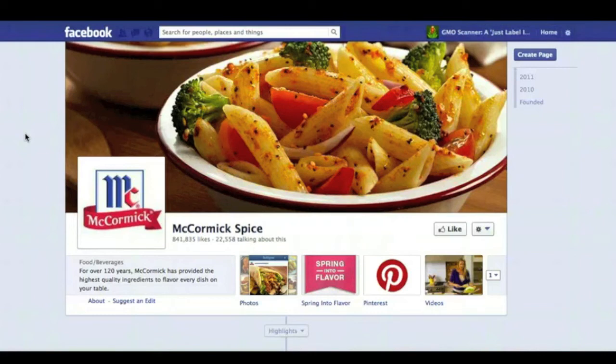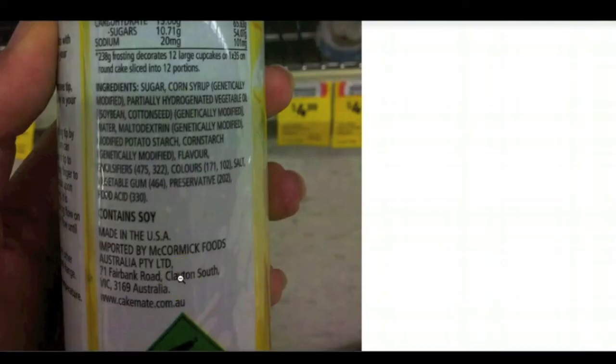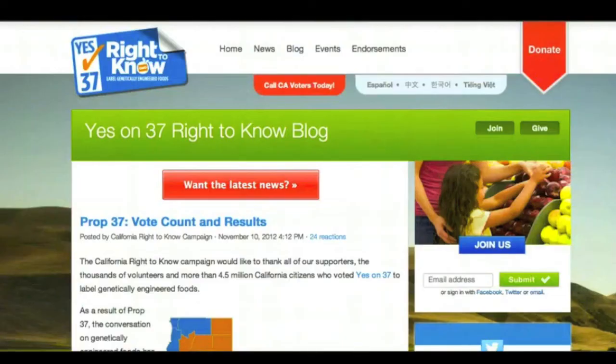Again, I ask and implore you guys to speak out and put out the word about this. This is pretty shocking. I'd like to know where this is manufactured. I'd like to send an email to whoever runs the division of US domestically produced products from McCormick that are produced for foreign markets, to find out their contact information and ask them exactly how much more does it cost to add a few words on the end of a label just to tell people exactly what's in the products they're buying. We have the right to know.